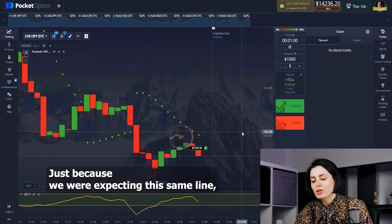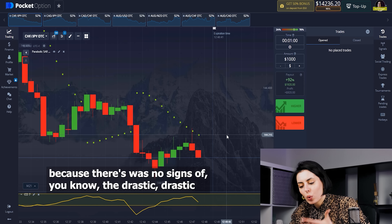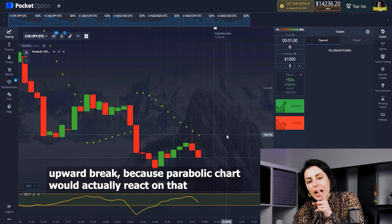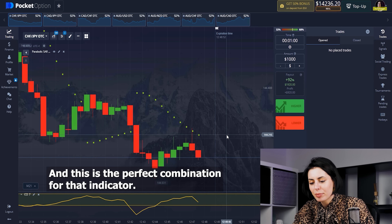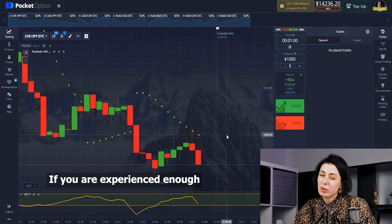All of them — we were correct on all of them — because we were expecting the same continuation. There were no signs of any drastic upward break because the Parabolic SAR would have reacted on that. I love the Parabolic SAR — this is the perfect combination for that indicator if you are experienced enough.